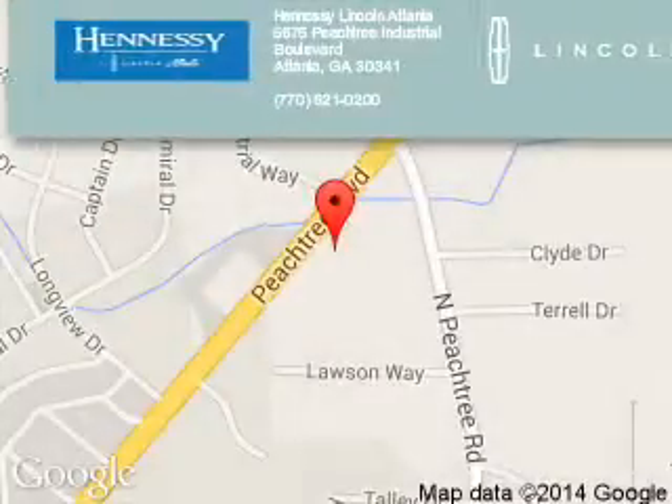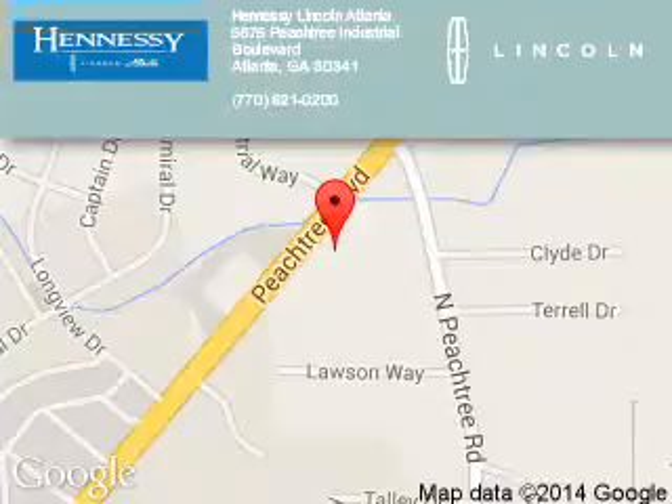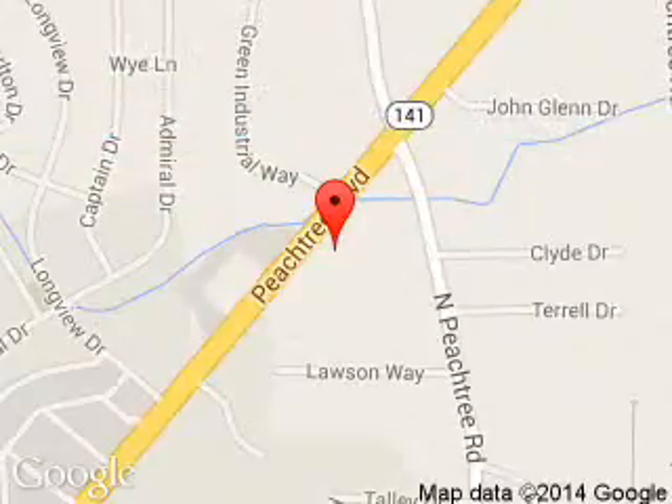Let us put you in the driver's seat today. Call or click to contact us. Hennessy Lincoln is dedicated to doing everything possible to ensure that the experience you have selecting your next vehicle is a pleasant one. We are located at 5675 Peachtree Industrial Boulevard, Atlanta, Georgia 30341.